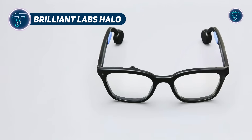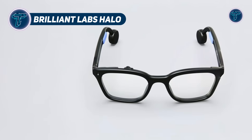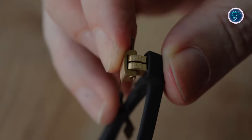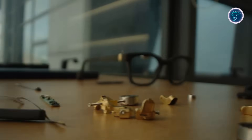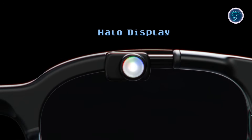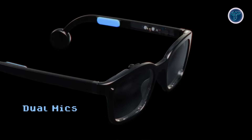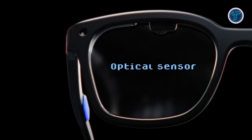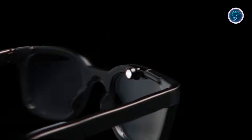Brilliant Labs Halo. The Brilliant Labs Halo reimagines smart eyewear with style and functionality, weighing just over 40 grams and resembling traditional glasses. Its discrete 0.2-inch full-color micro-OLED display projects visuals into the user's peripheral vision without bulky components, offering a sleek, unobtrusive experience. Powered by the energy-efficient Aleph-B1 chip, featuring a Cortex-M55 CPU and integrated NPU, Halo performs AI tasks locally with minimal power draw. It boasts bone conduction audio, dual microphones, and motion and optical sensors, all within a minimalist frame.